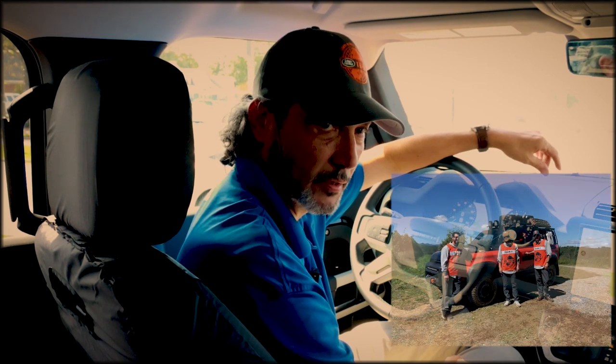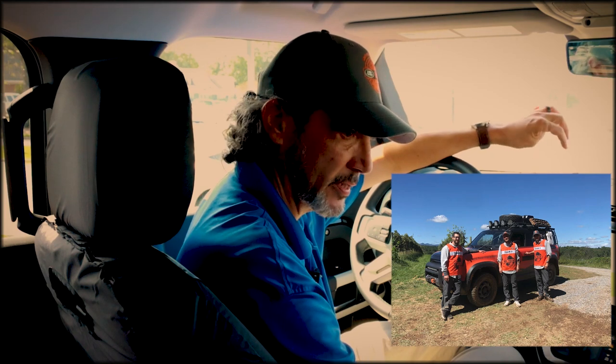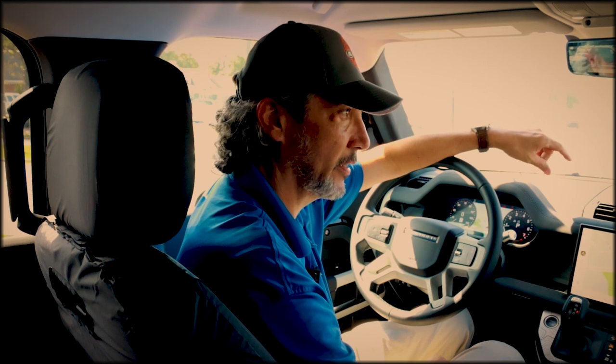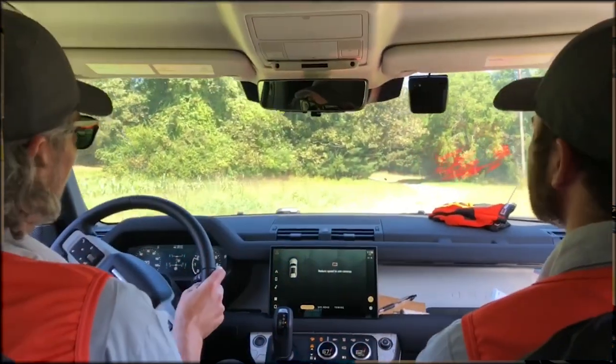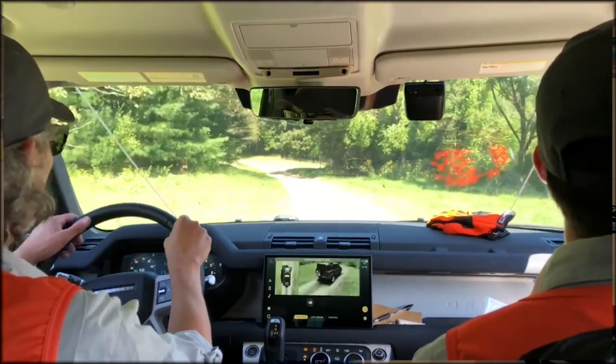We got our coordinates and went from each point. When we got there, we had to accomplish different tasks to get to the next point. It definitely pushed you as far as really trying to figure out the most efficient way of getting things done. Teamwork was imperative — you couldn't do it by yourself, there's no way.